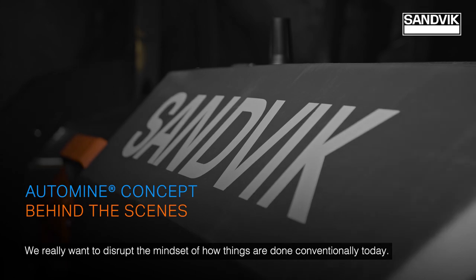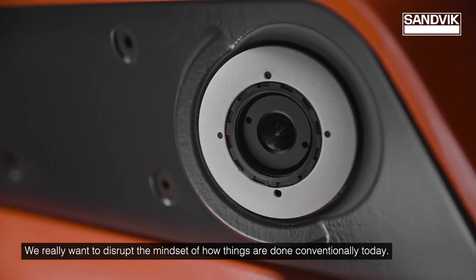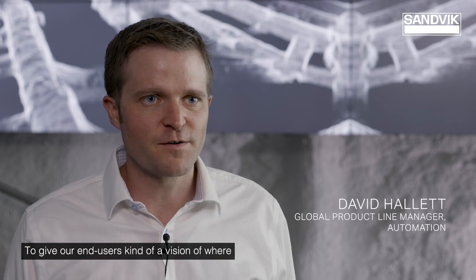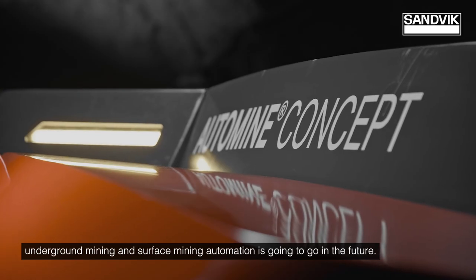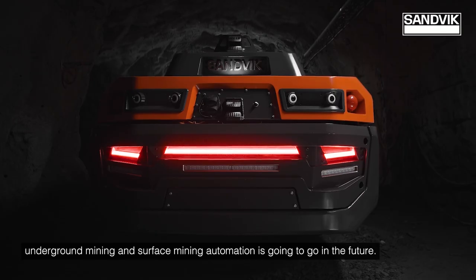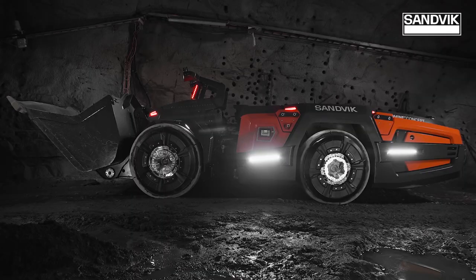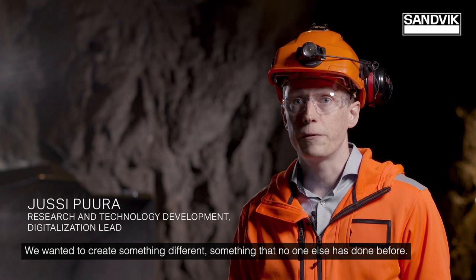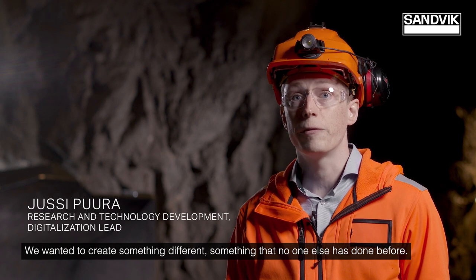We really want to disrupt the mindset of how things are done conventionally today. Give our end users a vision of where underground mining and surface mining automation is going to go in the future. We wanted to create something different, something that no one else has done before.